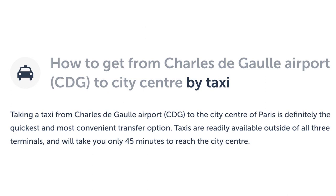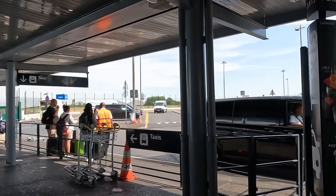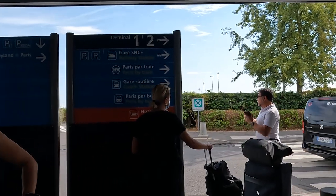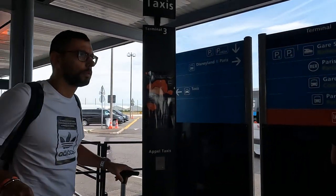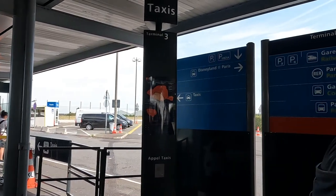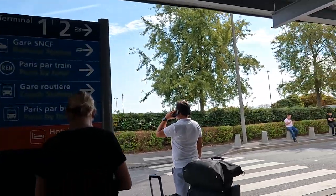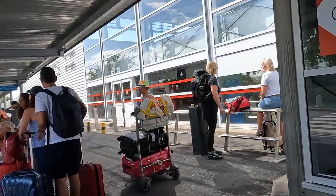How do you get from Charles de Gaulle Airport to City Centre by taxi? Taking a taxi is definitely the quickest and most convenient transfer option. Taxis are readily available outside all three terminals and it will take you only 45 minutes to reach the City Centre. We'll cover taxi costs, pickup locations, and tips on why taxis are probably the best way to get from the airport to Paris City Centre.